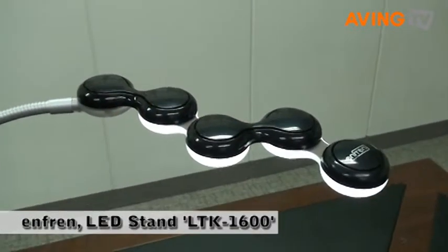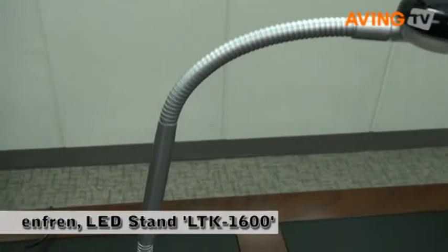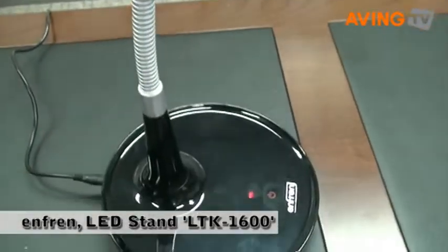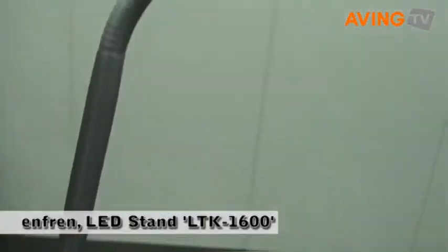The Anfran LED lamp was designed to make the right move, to give a pleasure for a short while to those who got tired of the daily routine — searches, study, and business, etc.